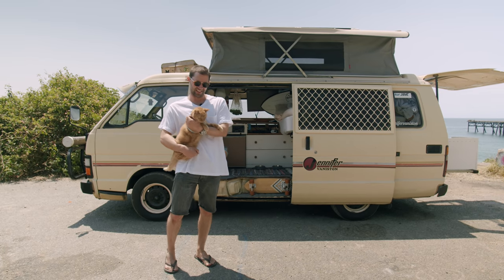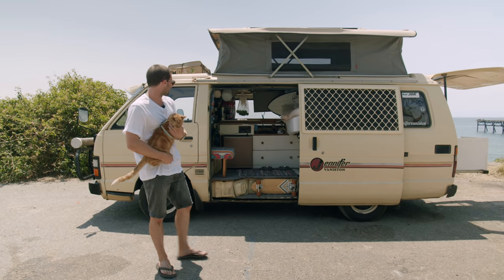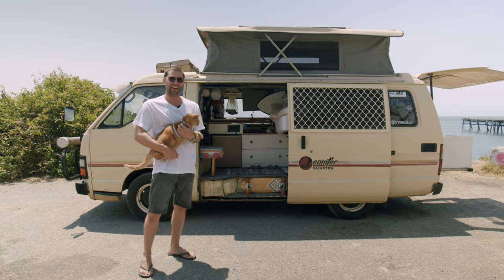Hey guys, I'm Oli, this is Mervz and this is my 1985 Toyota Hi-Ace named Jennifer Vaniston.